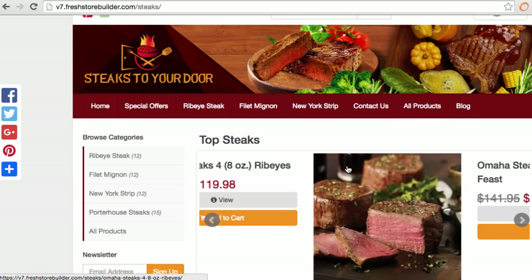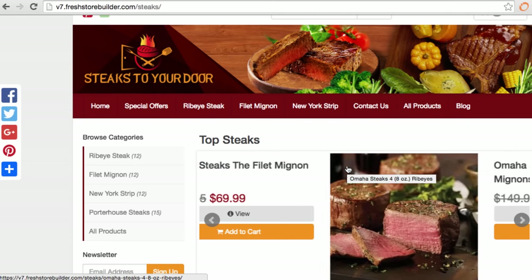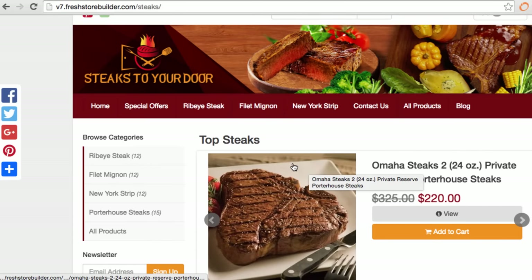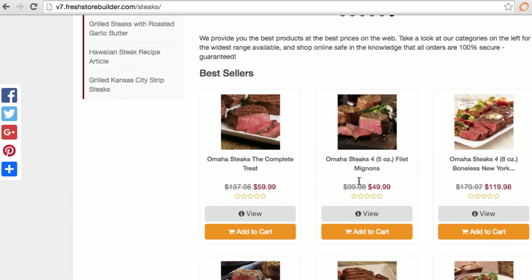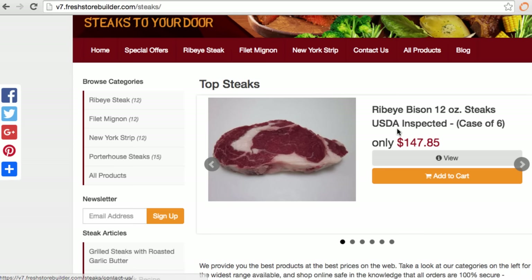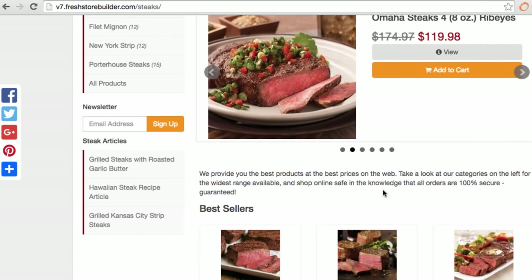That's exactly what Fresh Store Builder 7 does. It's the most advanced Amazon store builder by far. What I'm demonstrating is a quick example of a store set up with that technology. This webpage is actually a store quickly set up with the Fresh Builder software. It's an affiliate store — if you buy any of these products they go to Amazon and you make passive income.